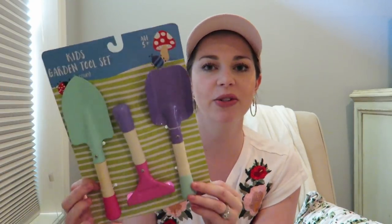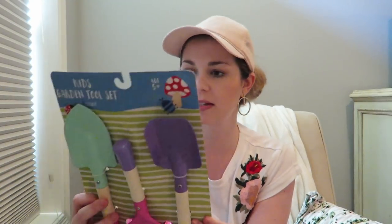The last stuff is the most random because it's from the Dollar Spot — they just get me. I got a kids' garden tool set. I thought Kaylee would enjoy playing in the dirt with these — she does like playing in the dirt. It comes with a little spade, little shovel, and a rake. These feel really well made — actual metal with a wooden handle. And it was only $3. A good little summer toy.